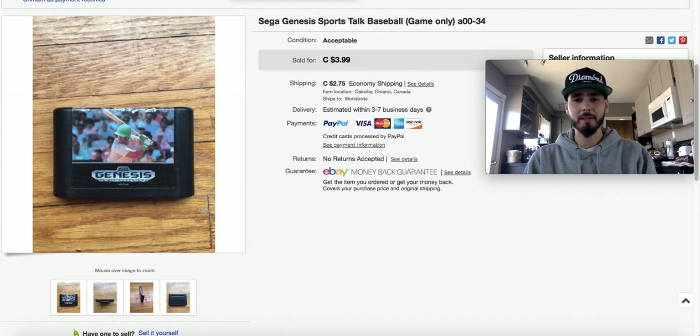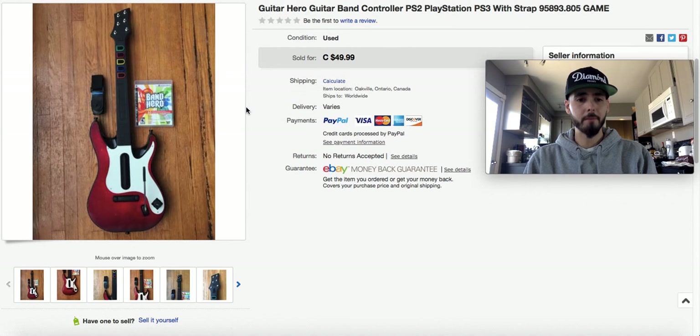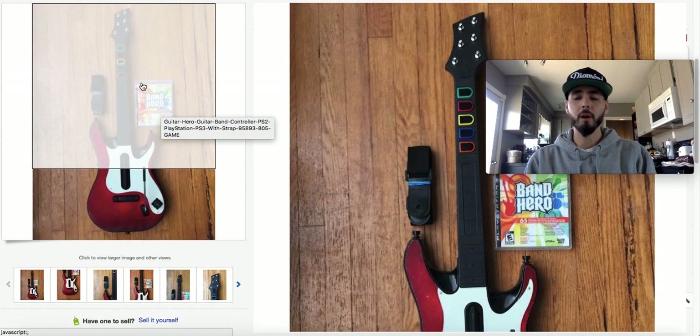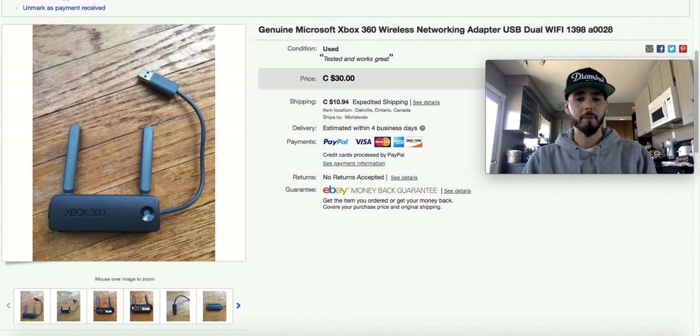I got $3.99 for this game. This guitar here I paid $4.99 for. One of the Band Hero games came as part of one of the PlayStations I picked up, and I took it out and lotted it with this guitar to get more money. $50 for that, and I paid $5 in total.